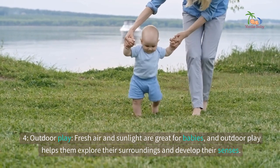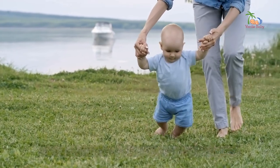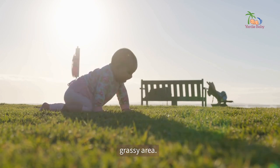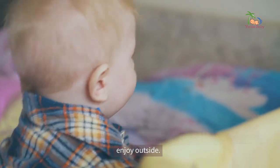4. Outdoor play. Fresh air and sunlight are great for babies, and outdoor play helps them explore their surroundings and develop their senses. Take your baby for walks in their stroller or let them crawl around in a safe, grassy area. You can also set up a playpen or small area with toys and activities for them to enjoy outside.